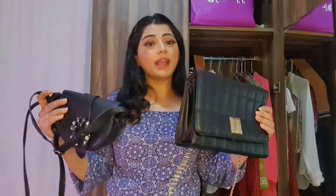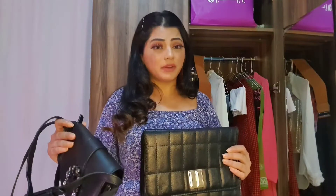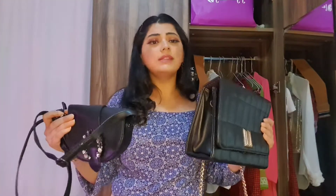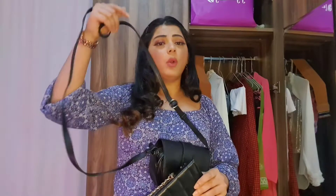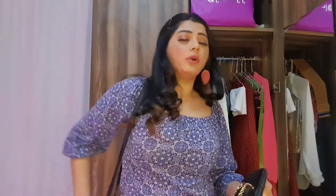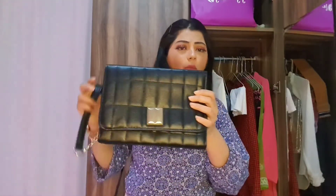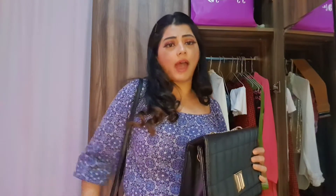I don't believe in wasting money on things you won't reuse. What I'm talking about is a classic black bag. If you're building your wardrobe from scratch or you're a student, just invest in a classic black bag — it always goes with most outfits. The sling bag I'm holding is more party-appropriate, while the larger one works as a corporate or travel bag. A classic black bag and you're good to go.